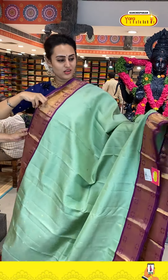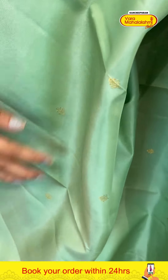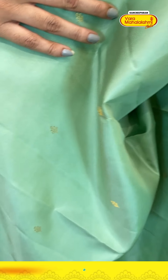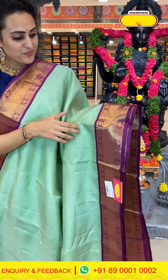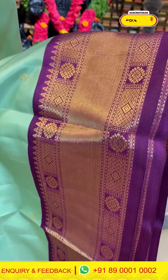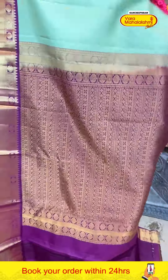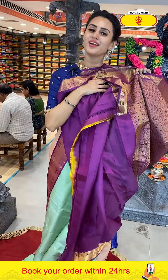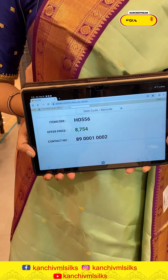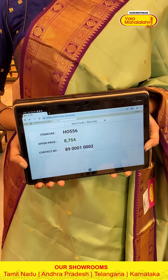A sea green and purple color combination saree. The body has chinu chinu flower booties all over with complete gold zari. The border has flower booties, stripes, cross kadi lines, flower booties and diamonds with beautiful gold zari. The pallu has a brocade with rudraksha and diamond brocade with super cute gold zari. The code is HO556 and this retails for eight thousand seven fifty. Take a screenshot and ping on 89001 0002.